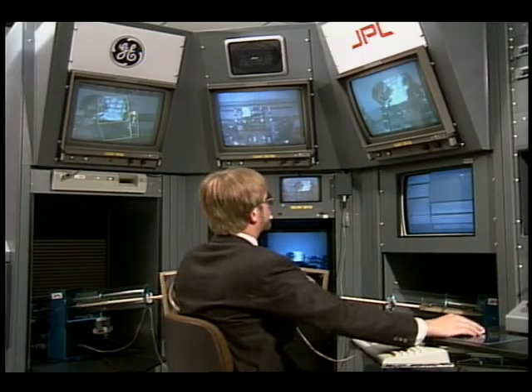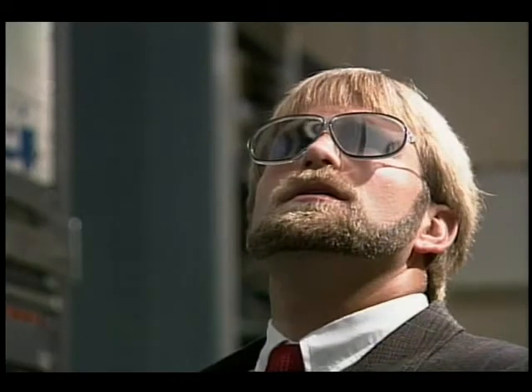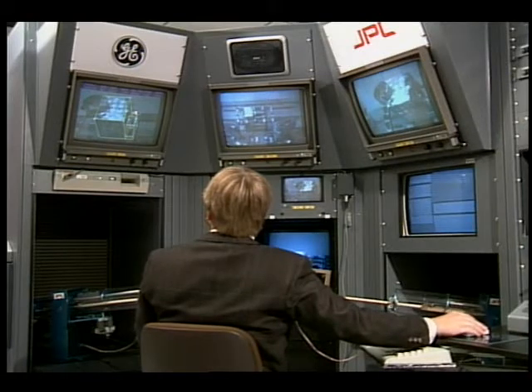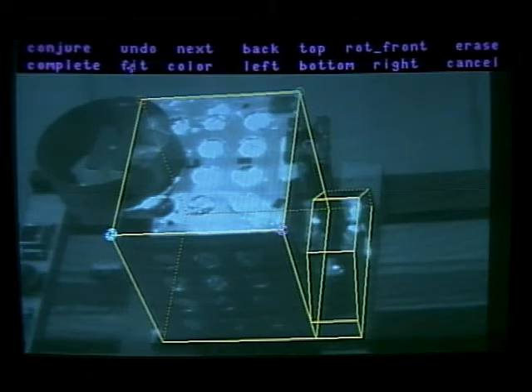The operator then specifies the true locations of several corners of the module body by indicating which corner of the overlay corresponds to which corner of the video image. Because the camera images have been carefully calibrated, this information can be used to update the robot's database. With the module's accurate position stored in its database, the robot can then locate the grapple lug.